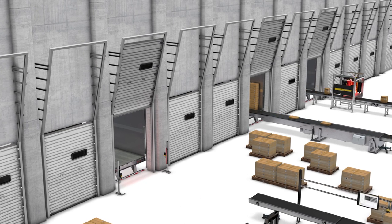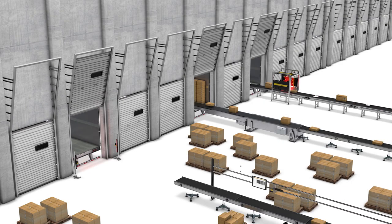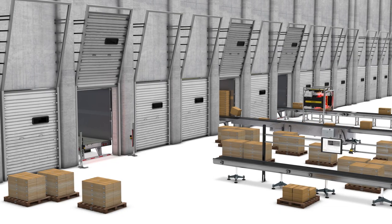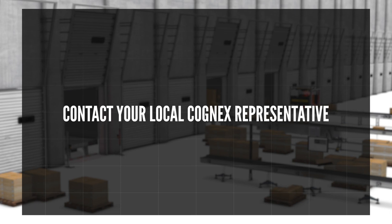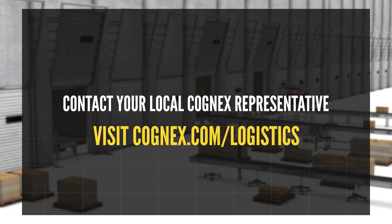Finding and resolving problems at the dock door helps keep the rest of your logistics operation flowing smoothly. Automating functions using Cognex vision and barcode reading systems means fewer lost packages, less manual handling and rework, and improved customer satisfaction. To learn more, contact your local Cognex representative or visit cognex.com/logistics.